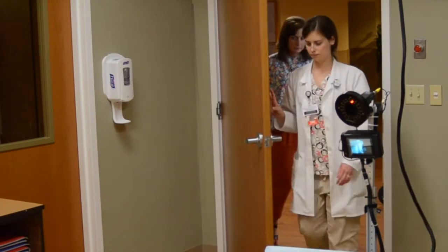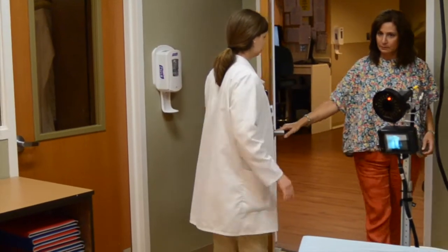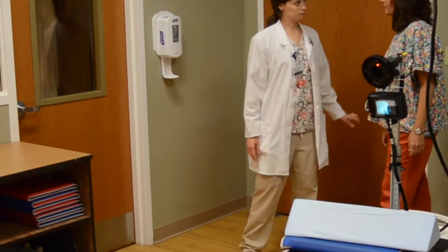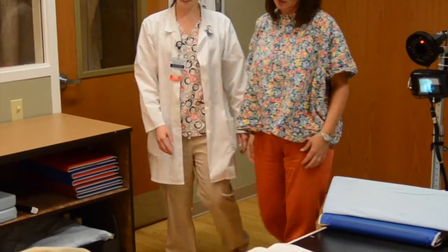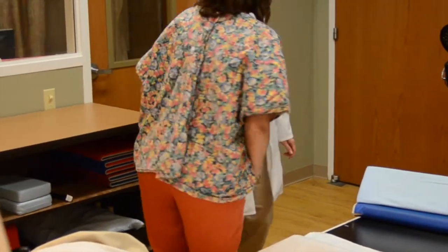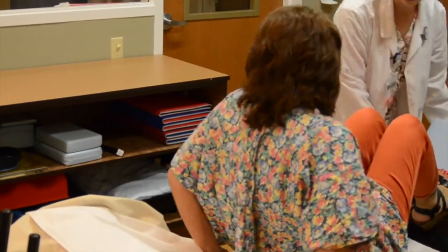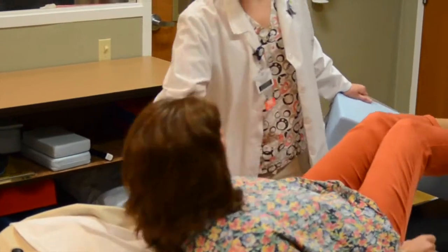Before you begin your radiation therapy, we will image you in the CT scanner to obtain pictures of your chest. These pictures will be used to create a treatment plan specific to you and your body, and to maintain consistency throughout your treatment.